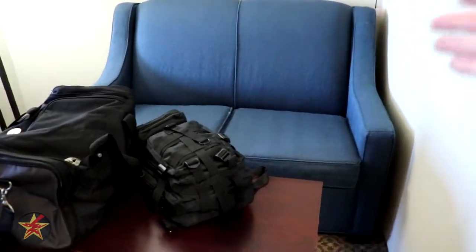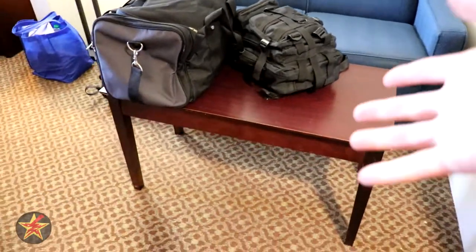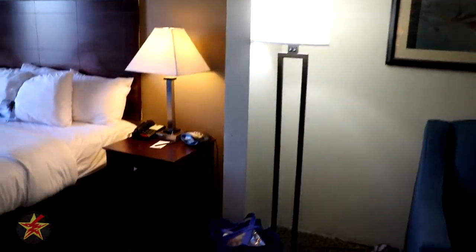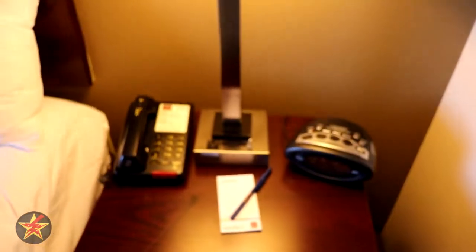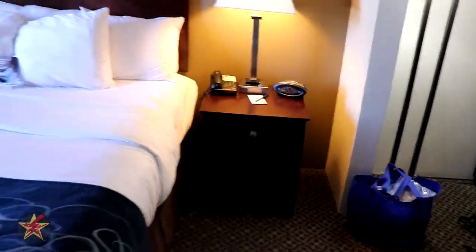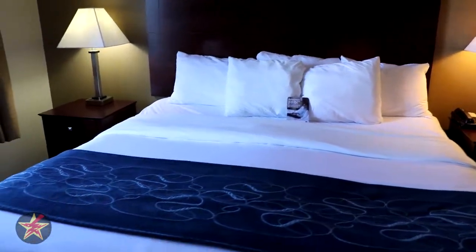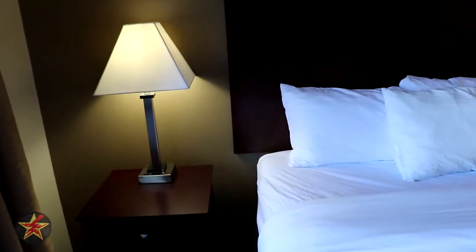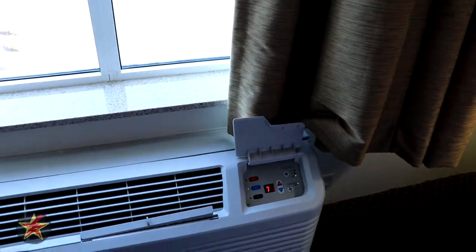Here you have a couch which does fold out into a sleeper — don't know how comfortable that is, not going to be testing that. There's a little coffee table and another standing lamp. You've got your two bedside lamps, your clock, and each lamp has its own power supply, along with a telephone. This room has a king-size bed, which looks rather nice with the big headboard. The nightstand also has its own power supply. Over here we've got the air conditioner, which allows you to have the fan on constantly if you'd like a little extra noise while sleeping.